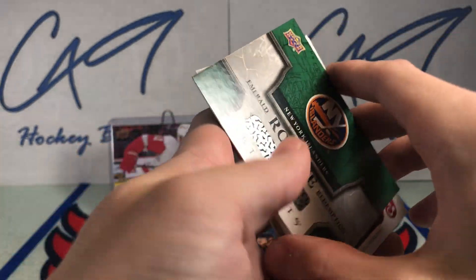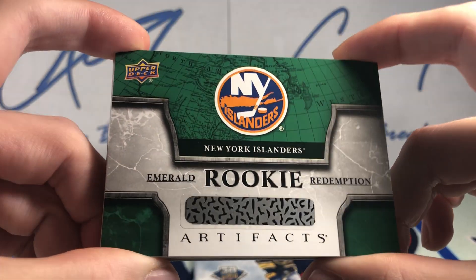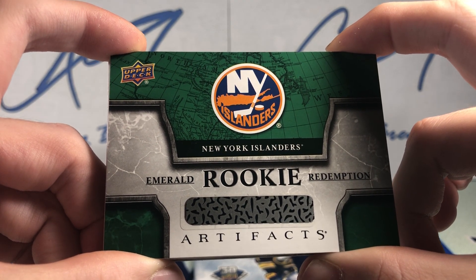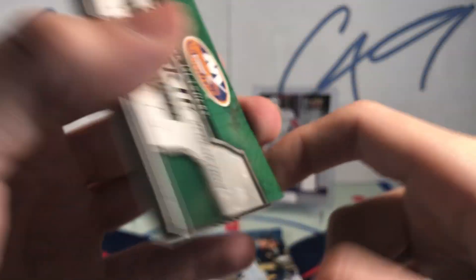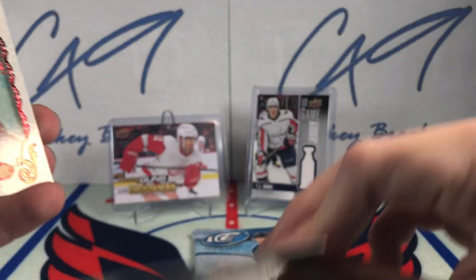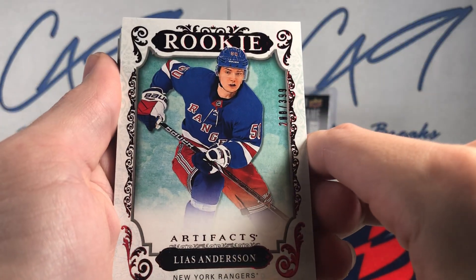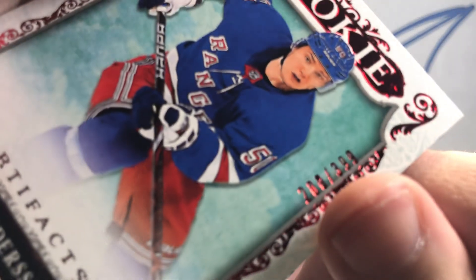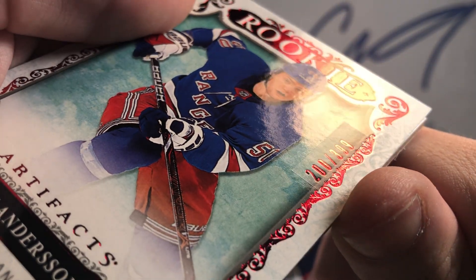Pack of 1819 Artifacts. We have a Rookie Redemption Emerald for the New York Islanders. Not too familiar with who that would be — maybe Del Coles, 1920. We also have a Red numbered 208.